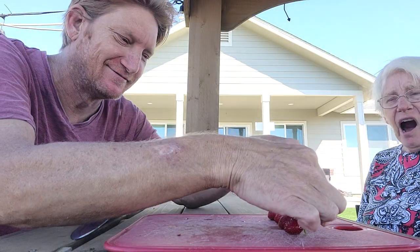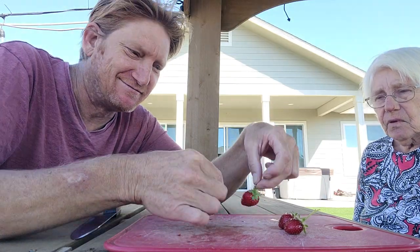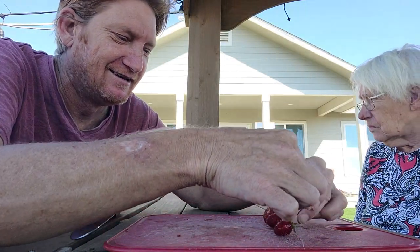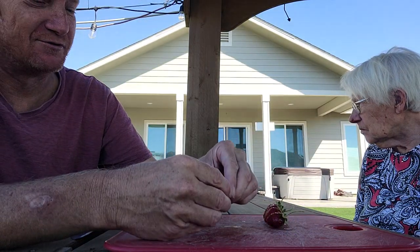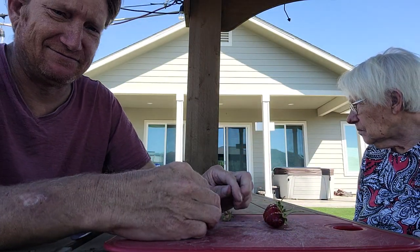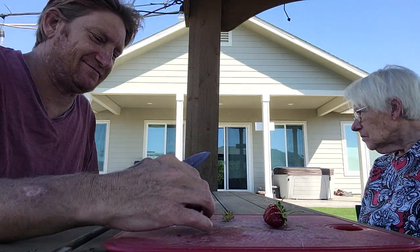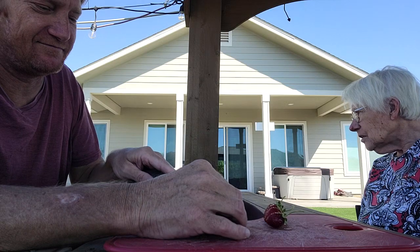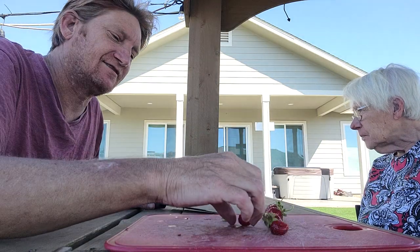We got four strawberries here. They eat small. You gotta put your own first. I see the poodles over there. Look at Zoro.